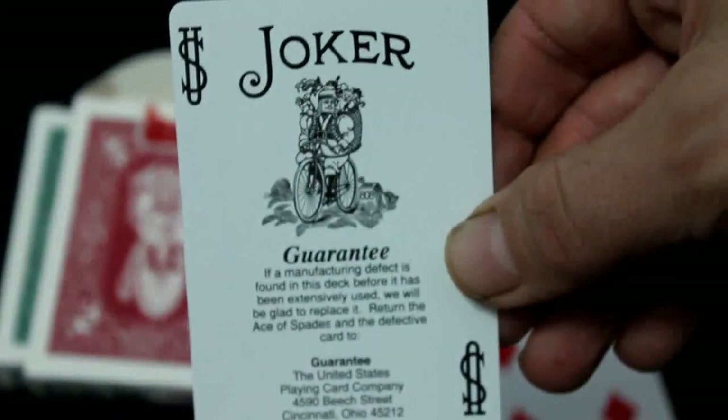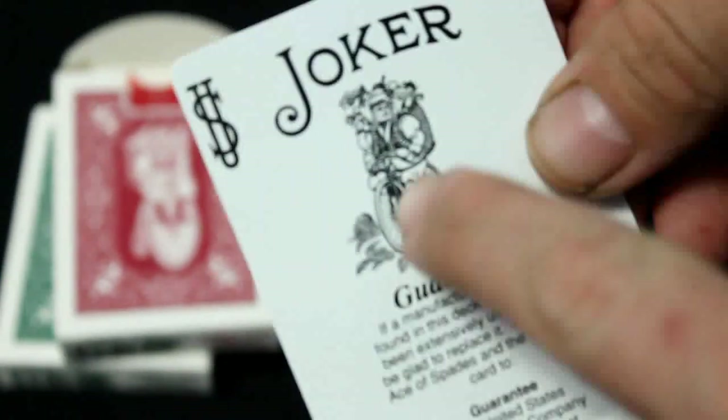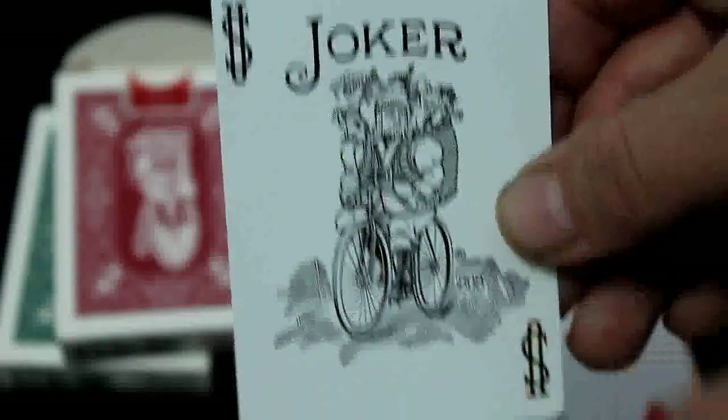Everything else is standard - standard number cards, standard court cards - well, almost everything. The Joker has been replaced by Santa on a bicycle instead of the usual one. Actually, I should mention it's not actually Santa - it's the King, but he's got gifts on his back so he looks like Santa. It's almost like he's dressed as an elf or something. You can see it a little better on the other Joker - everything is standard except he's dressed a little differently and has a bag of gifts just like Santa.